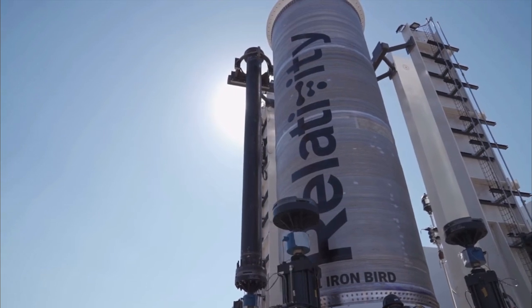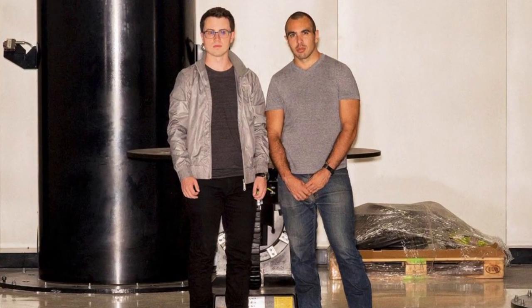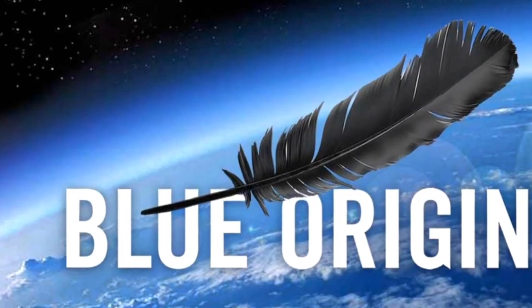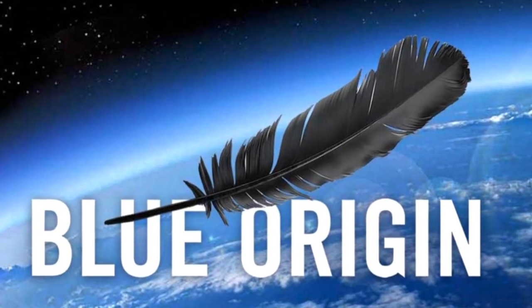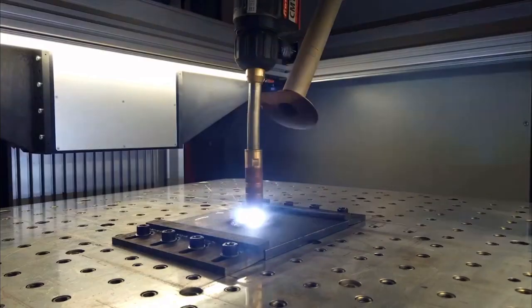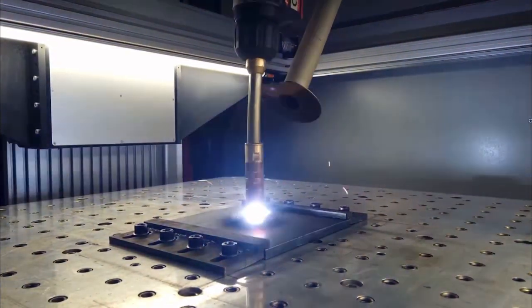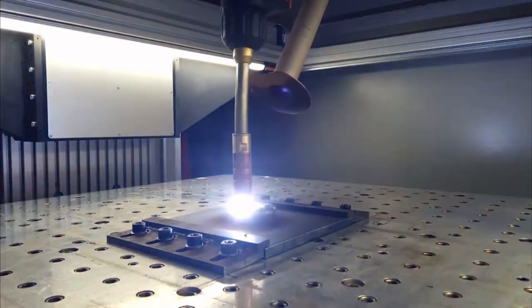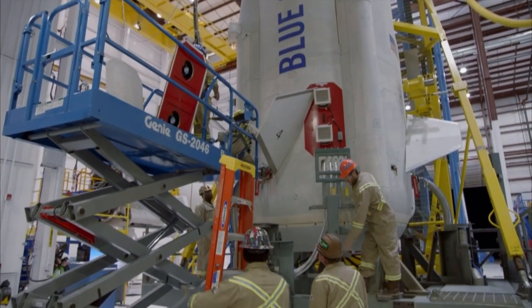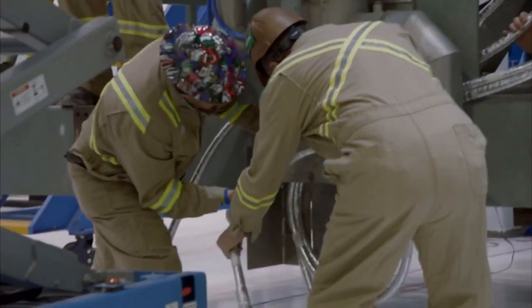Relativity Space is the brainchild of Tim Ellis and Jordan Noone. Ellis, who worked as an engineer for Blue Origin, frequently carpooled with his buddy Noone, who was employed by nearby SpaceX as a propulsion engineer. Ellis was also starting a proof-of-concept metal 3D printing division at Blue Origin, but soon realized that the experimental division would not be fully accepted by Jeff Bezos and company, since it would require a complete redesign of the rocket's fabrication process.